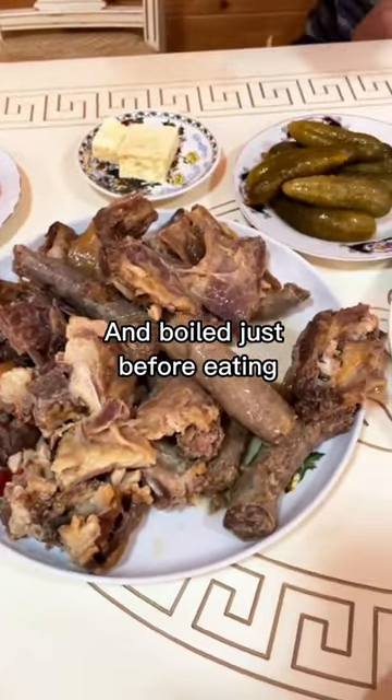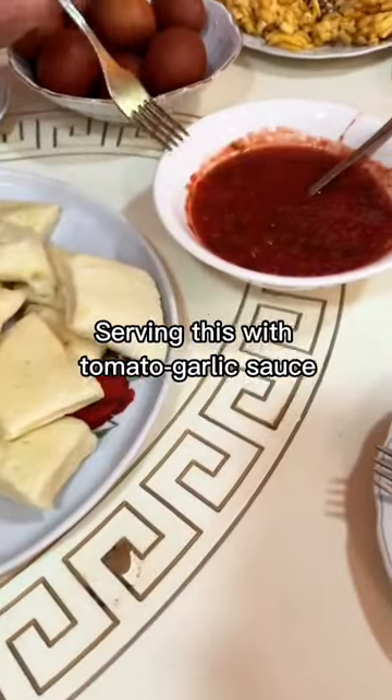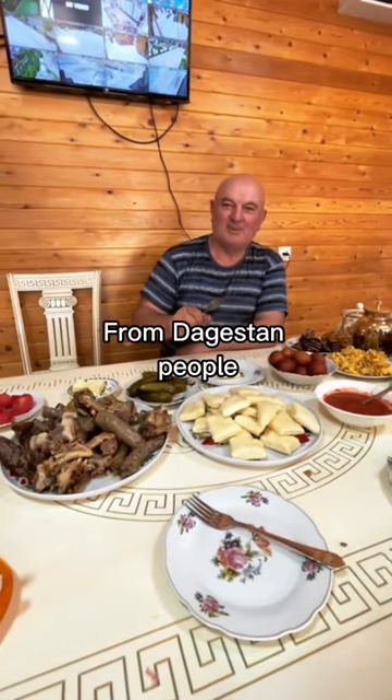And boiled just before eating. Only meat and dough, serving with tomato-garlic sauce and absolutely incredible hospitality from Dagestan people.